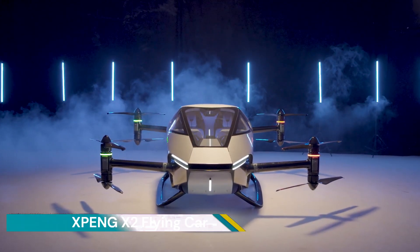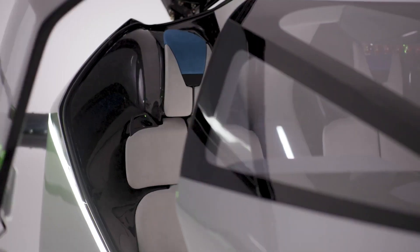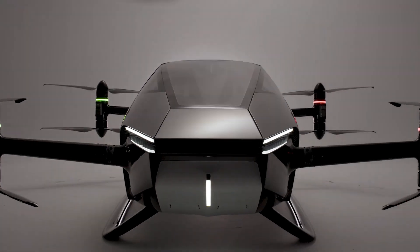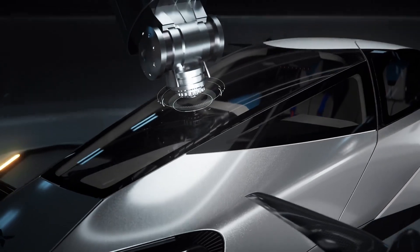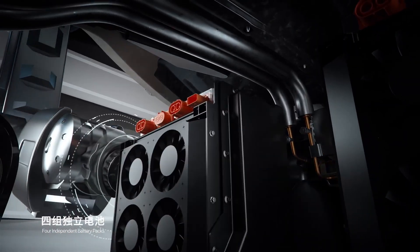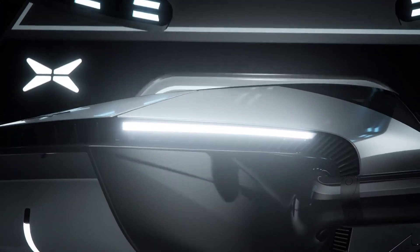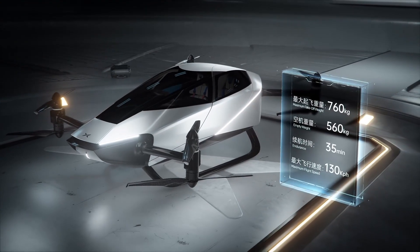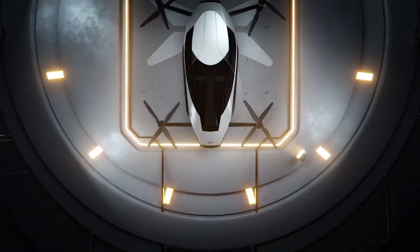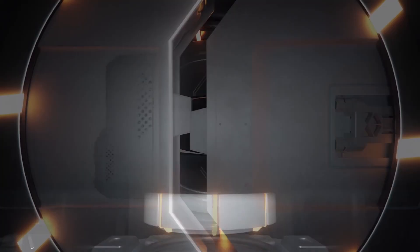The X-Peng X2 is a two-seater flying car developed by the Chinese automaker X-Peng. It's an all-electric vehicle with a carbon fiber body and eight rotors. The X2 is designed for future low-altitude city flights, especially short-distance journeys such as sightseeing and medical transportation. It does not produce any carbon dioxide emissions during flight, making it a step forward in the pursuit of urban green transportation.